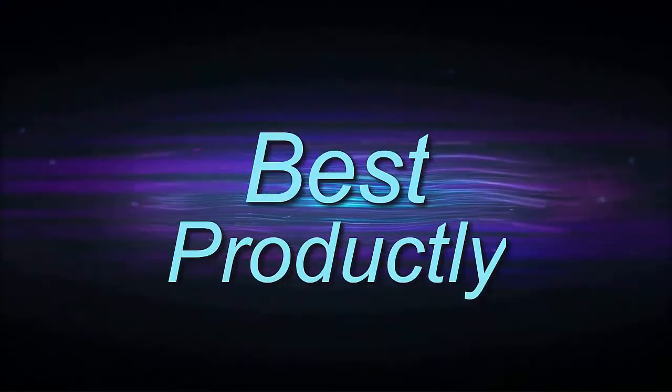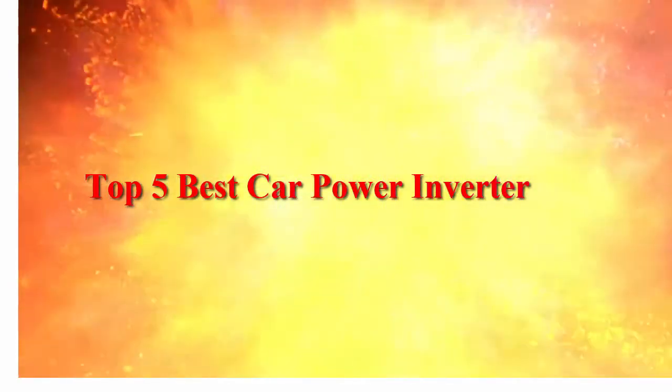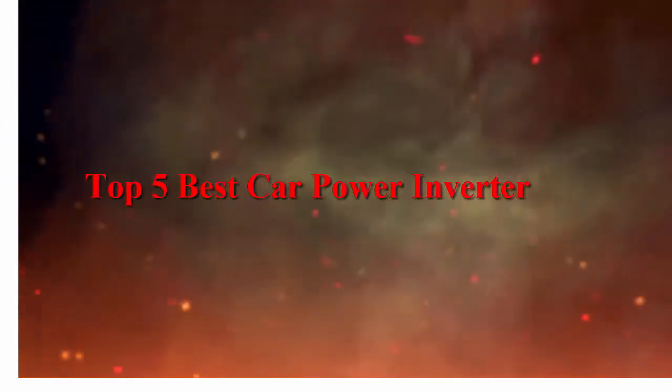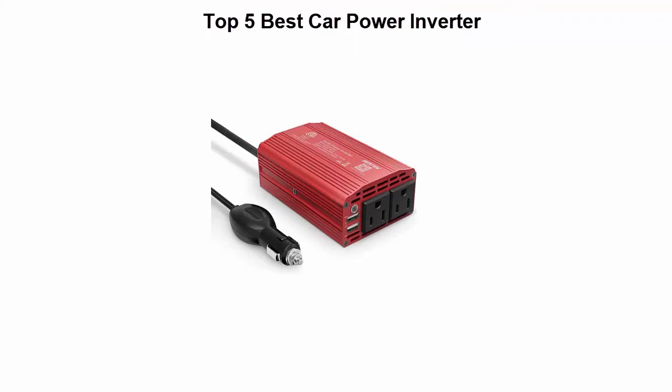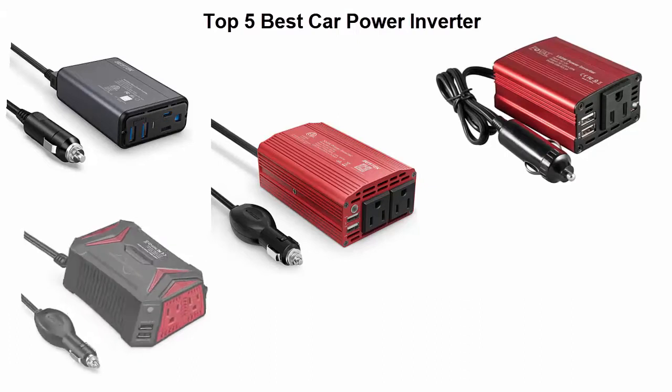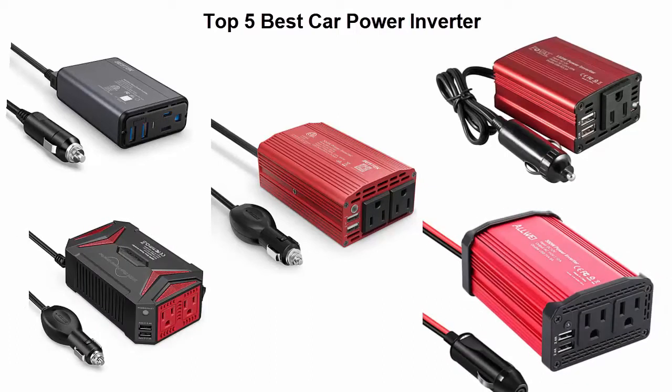Welcome to Best Prodically. Top 5 Best Car Power Inverters. We are going to check out the top 5 best car power inverters currently available. This list is based on my personal opinion, and I tried to list them based on their price, quality, durability, and more. If you want to see their price and find out more information, you can check out the link down in the description and comment section below. Let's get started.